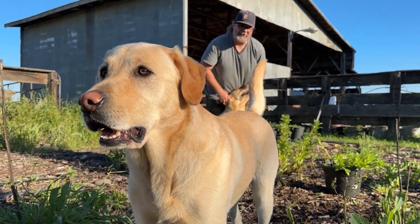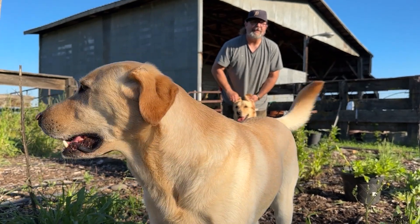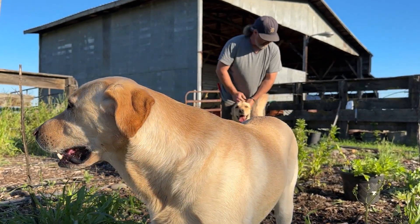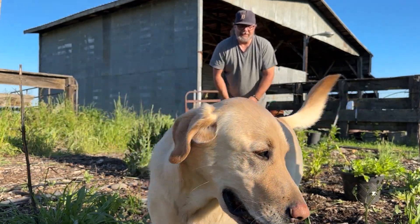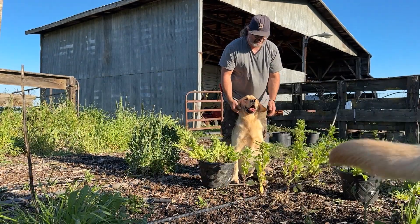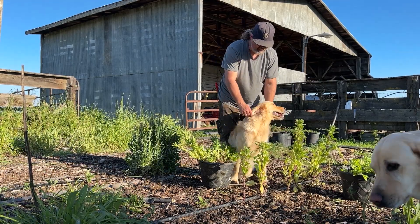So we pulled - what are these? Those are star flower scabiosas. We pulled star flower scabiosas and spent a lot of the time wrestling with this dog in particular while we were trying to pull the scabiosas.